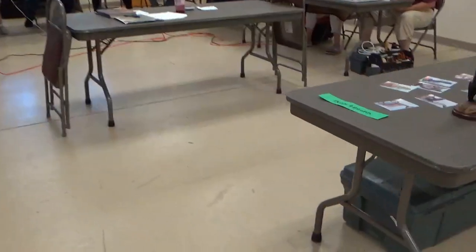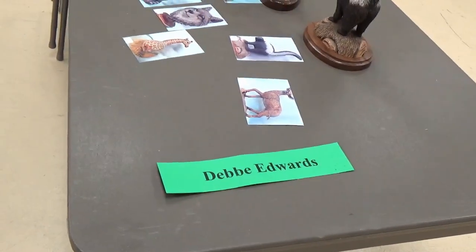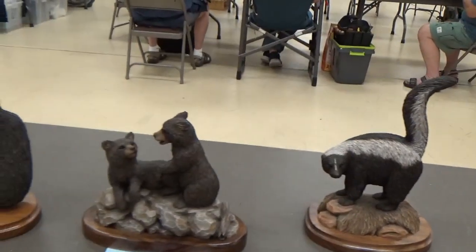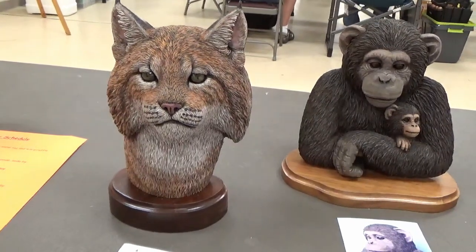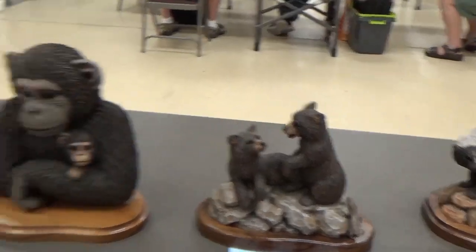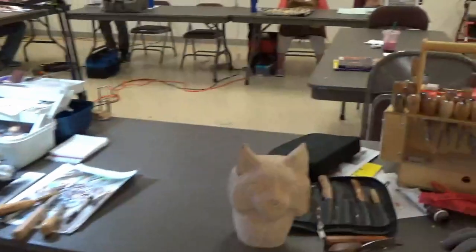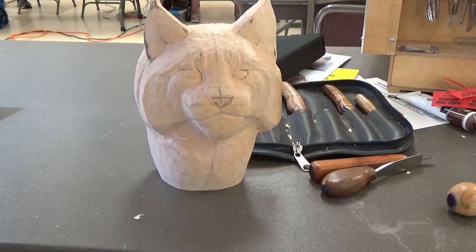Here we have Debbie Edwards doing animals, and the attendees pick out which project they want to work on. It's just fascinating what detail is put into each one of these carvings. If you get a chance to come up here, you've got to come to Ellensburg and take a class. Debbie's been coming for several years, and students start with something simple and end up with that bobcat we saw earlier.